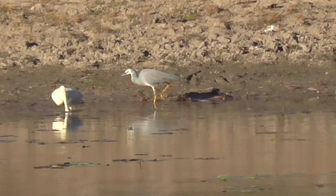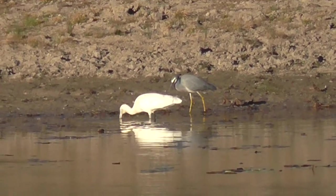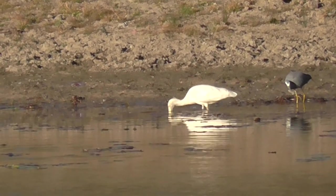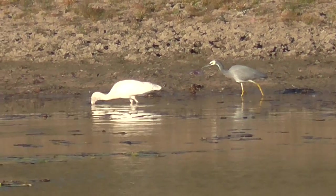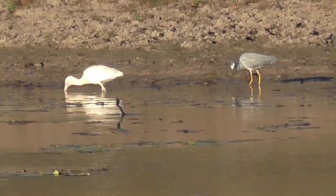I was just taking some photos of this spoonbill and this grey heron has come up behind it and seems to be picking up the fish that the spoonbill is picking up. Yellow legs — I think it's a grey heron. I'll have to see him. Got one then.